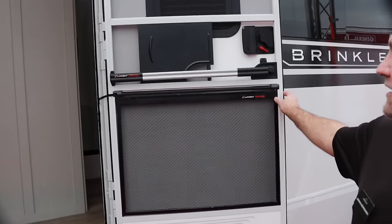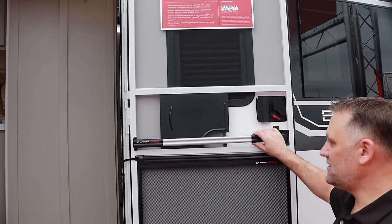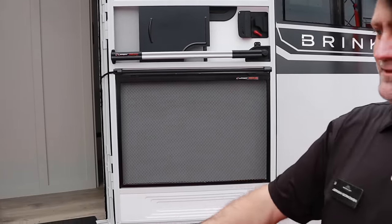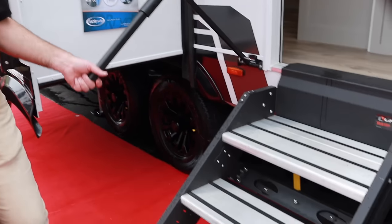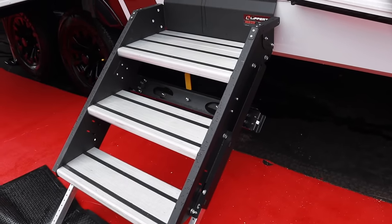You get all the upgrades here at the entry — you've got the shade, the screen assist, the bounce back, and the screen guard protection. Then the extended door handle that takes you all the way down to the bottom step. So we've got three big wide steps to get you up to the interior.